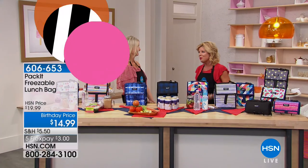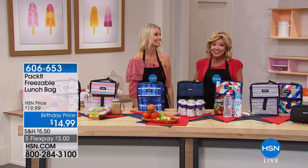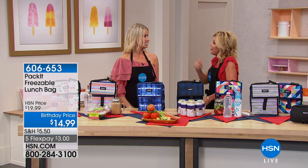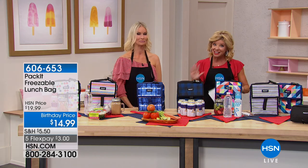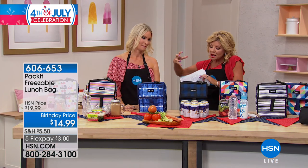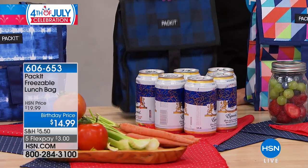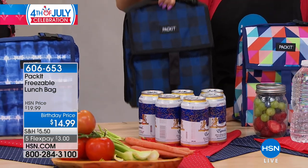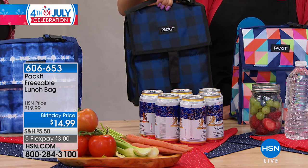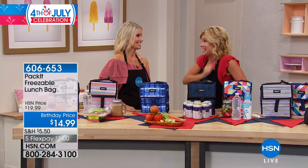Stacey Archer is joining us. We have great specials and solutions in this Kitchen Hour. Happy Fourth of July! We are celebrating with birthday specials. Really clever: how would you like a lunch bag that you never have to worry about putting frozen ice packs in? Just take this incredibly roomy lunch bag, put it in your freezer, and it is going to stay cool for approximately up to 10 hours. Birthday special price today at $14.95.